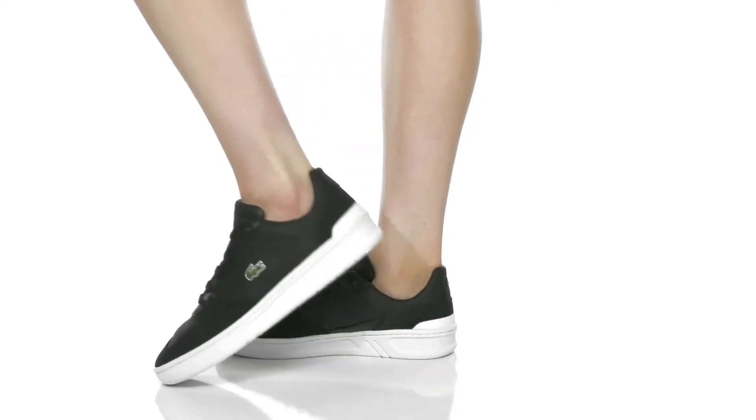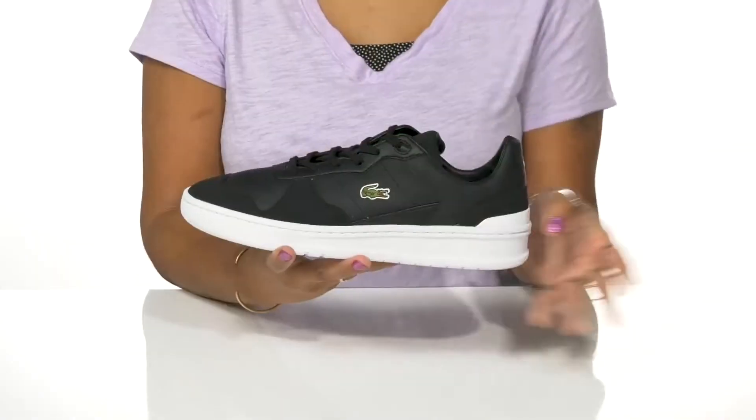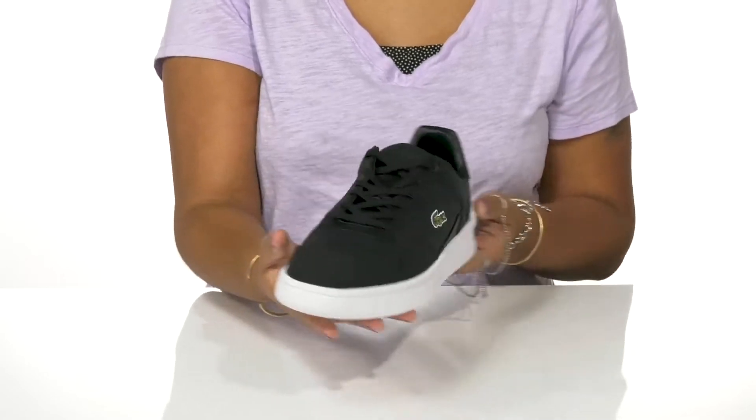Give yourself a modern look while staying classy in these shoes by Lacoste. The Perf Shop shoes have a really nice upper of leather that has lots of overlays to give you a super modern sneaker look.